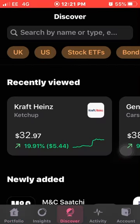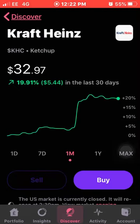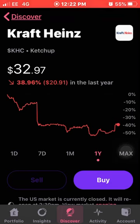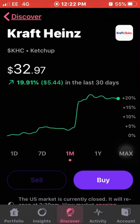Now I'm going to go into the discover tab and pick out three dividend-paying stocks from my watchlist. The first is Kraft Heinz — they've had a bit of a rough year, down 38.9% over the year. They started around $53 this time last year and now stand at $32, with a low of around $25, which is a dramatic fall. But they do look like they're on the rise again, up 19.91% this last month.